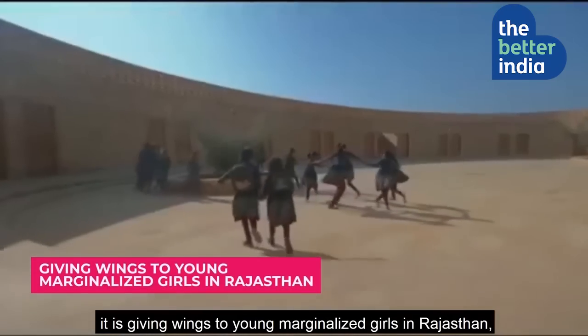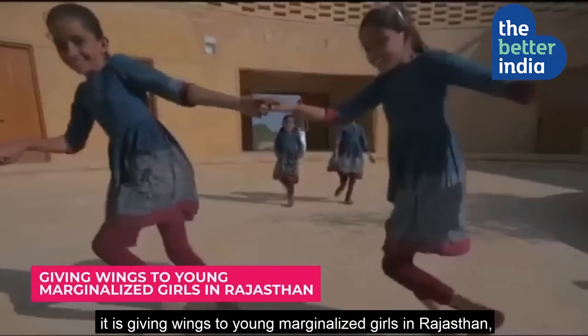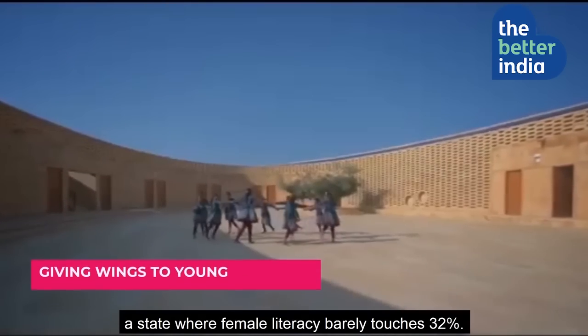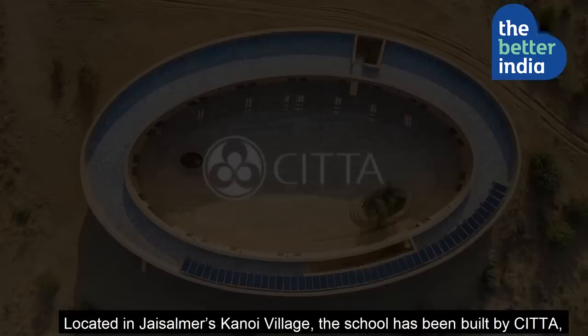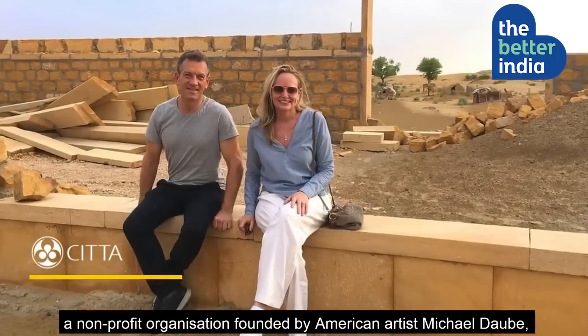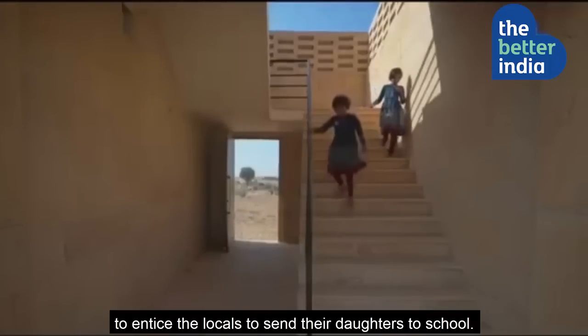It is giving wings to young, marginalized girls in Rajasthan, a state where female literacy barely touches 32%. Located in Jaisalmir's Kanoi village, the school has been built by Chitta, a non-profit organization founded by American artist Michael Daube, to entice the locals to send their daughters to school.